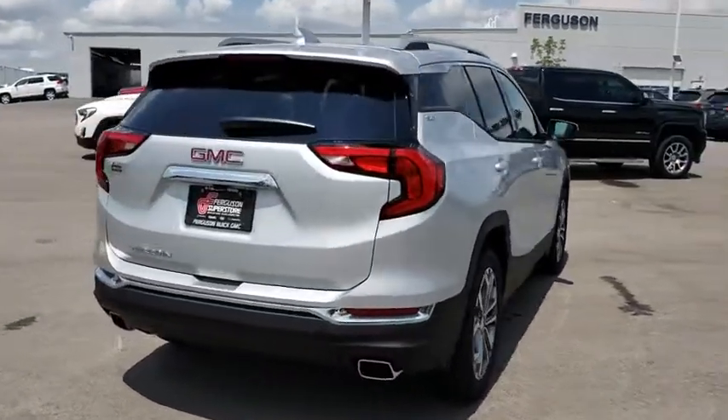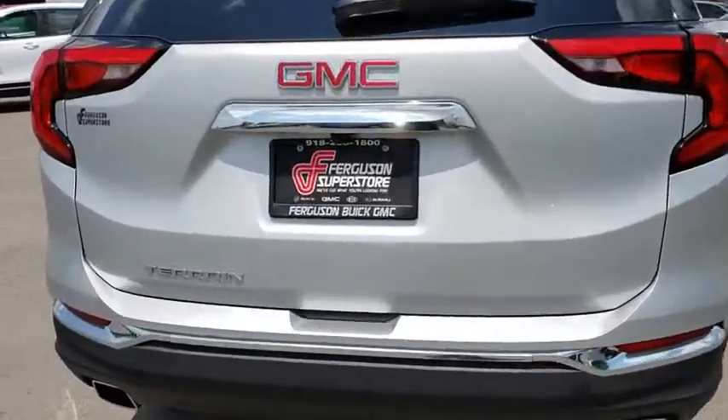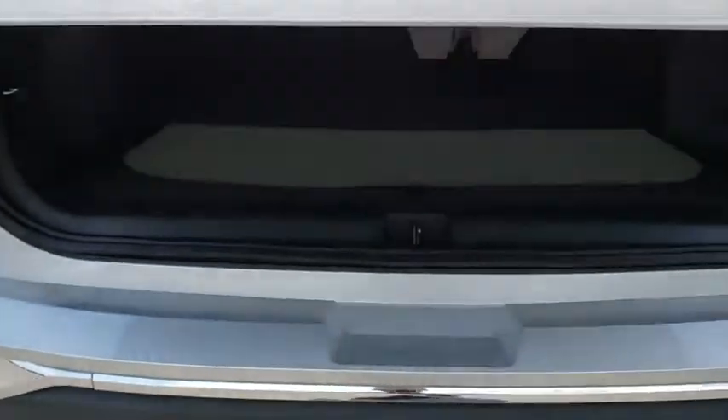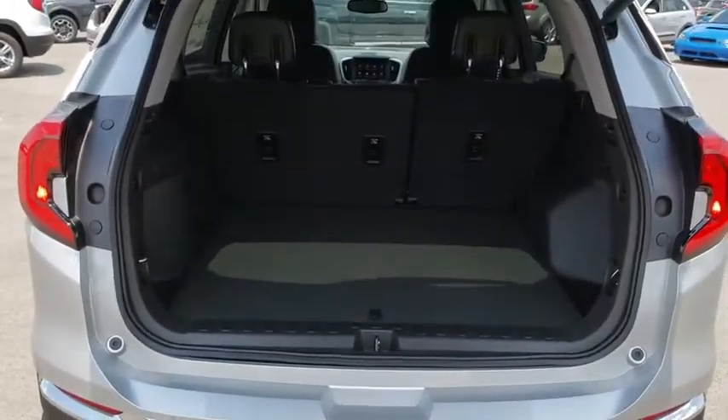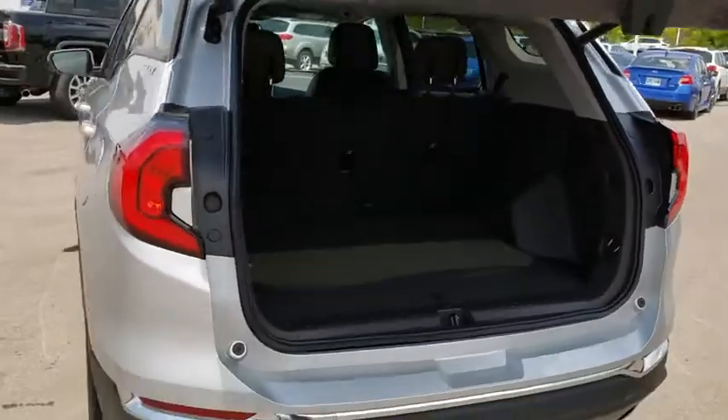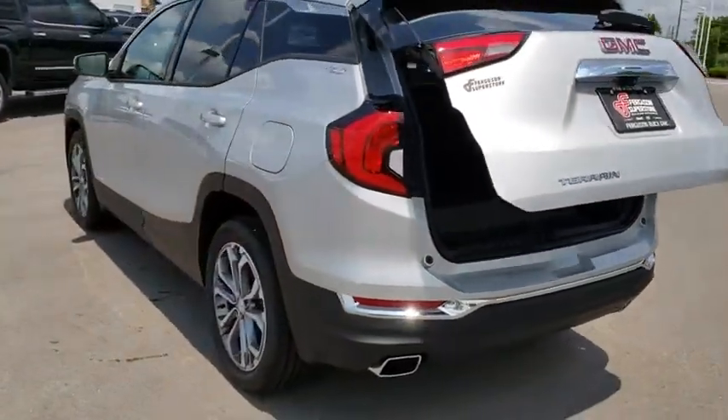An EPA estimated 32 highway MPG is not bad either. Here are some of this vehicle's great options: remote engine start, traction control, keyless entry, steering wheel audio controls, stability control, anti-lock braking system, backup camera.